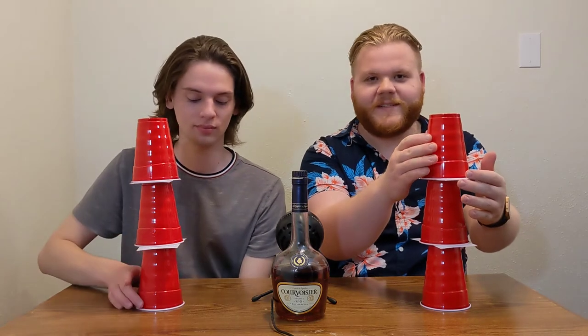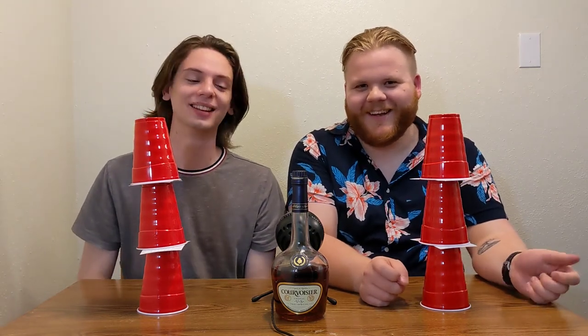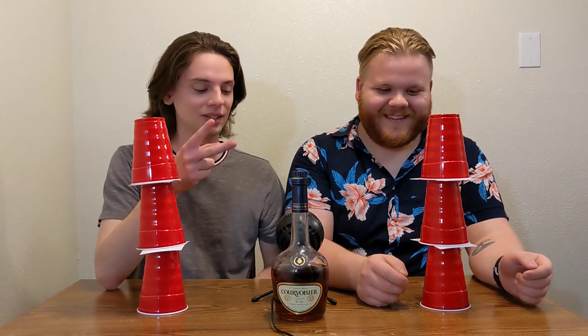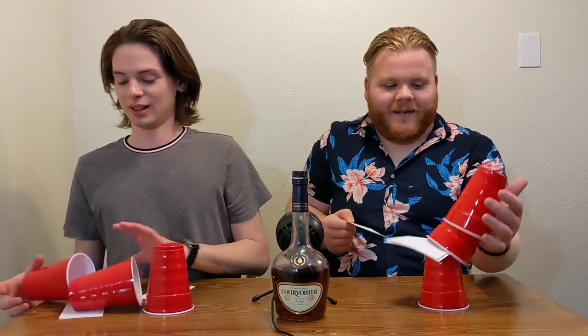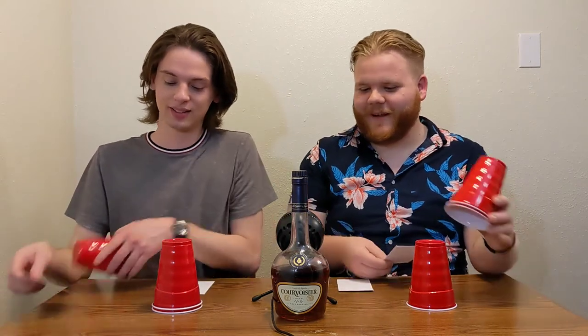All right, cup unstacking — the real competition is who gets the first one pulled out and then restacks it so they can pull out the last one, because we haven't figured out how to do this game right. Three, two, one, go! My stack just straight up fell over. Doesn't matter — I'm trying to cheat because I'm kind of drunk. I'm also kind of drunk.